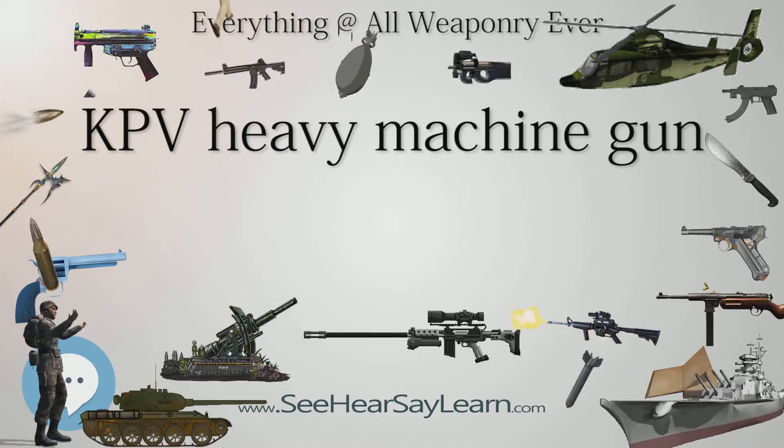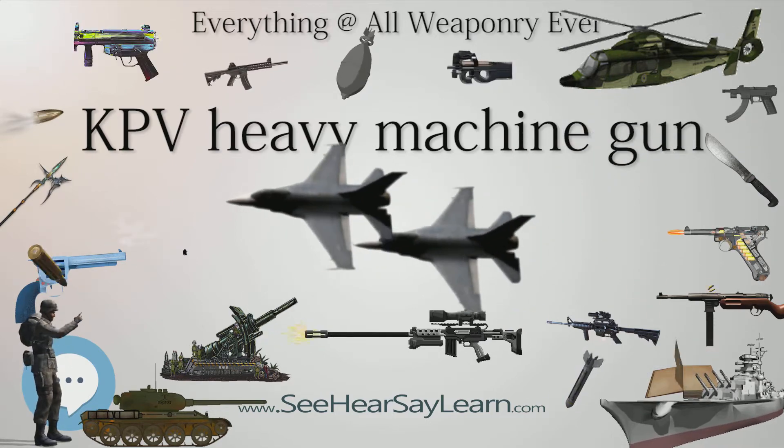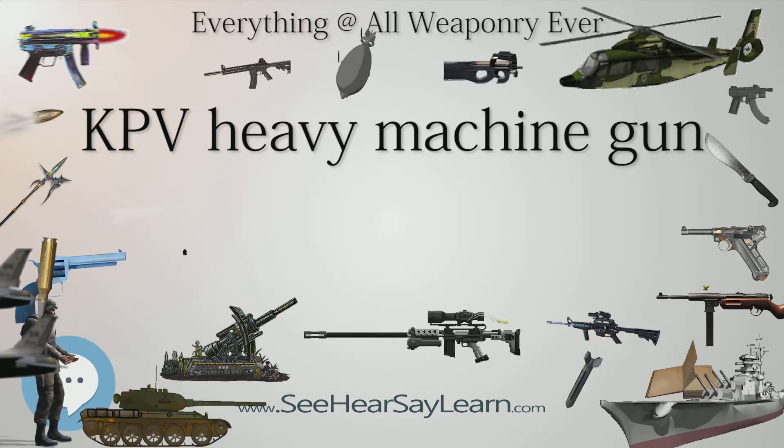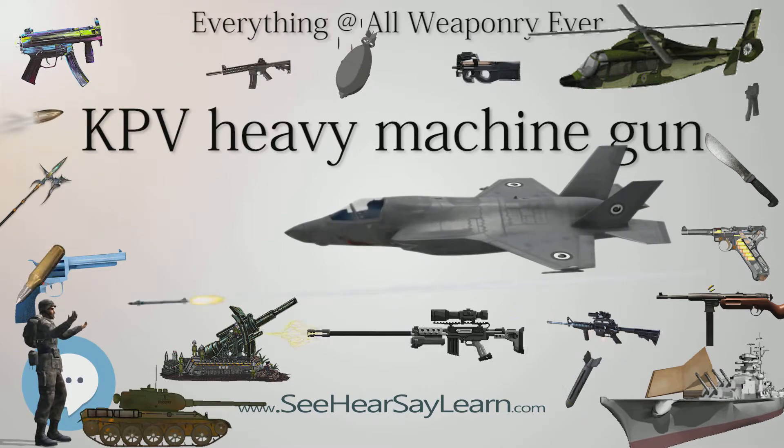Naval Armament: The naval version was called the Marine Tumbovaya, MTPU. It was mounted in the following turrets: 2M5 was for torpedo boats, the 2M6 for patrol boats, and the 2M7 for trawlers.